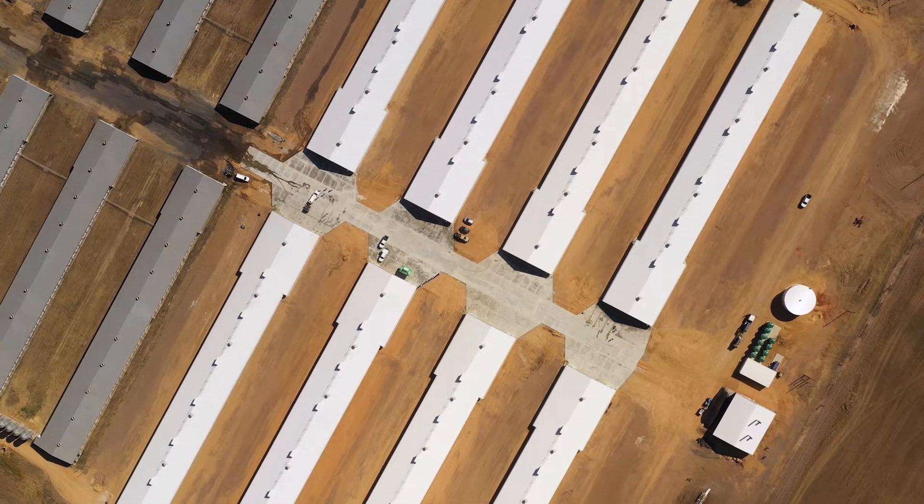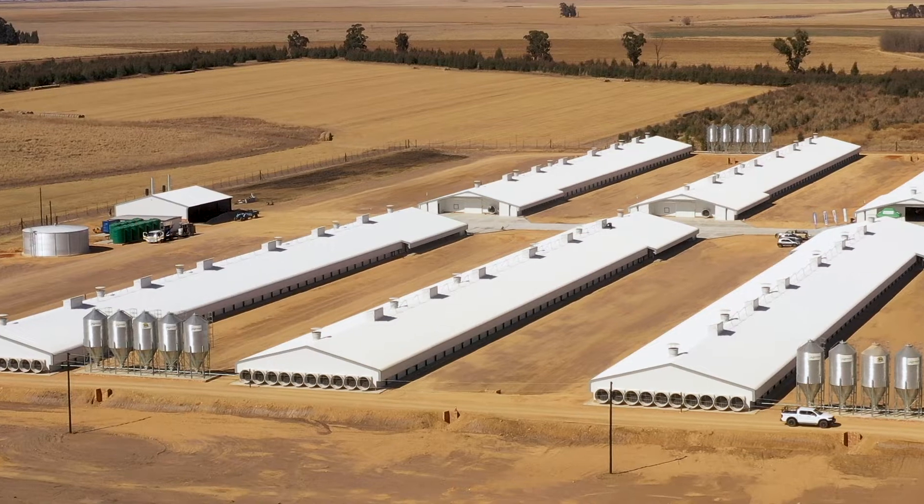I'm Davie Brits, farm owner here at Moederbilt Pleimvea, and we are in South Africa just outside a little town called Balfour.